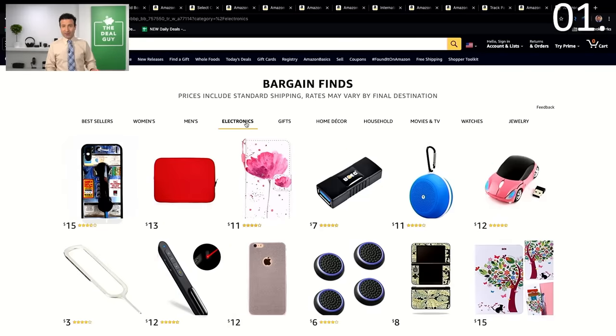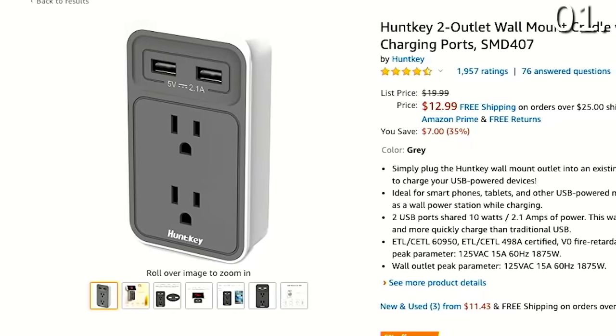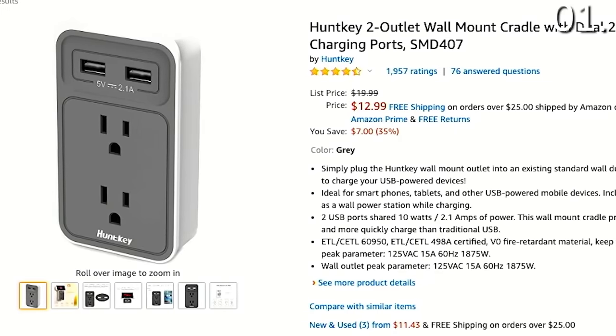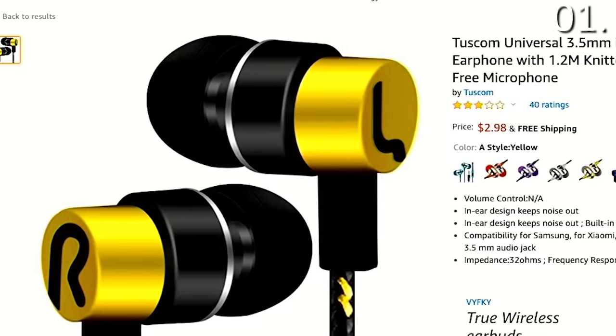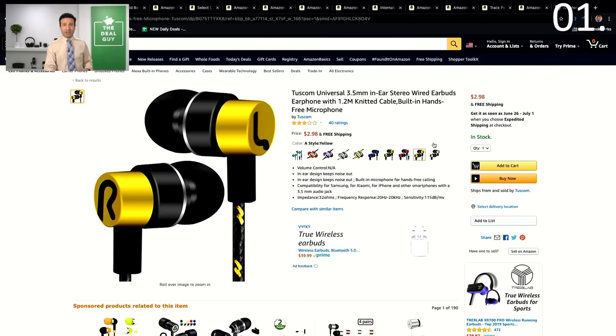There are deals for all sorts of people. Throughout this video I'm going to show you how to save money on all types of things and how to find hidden coupons. As another example on the Bargain Finds page, this two-outlet wall mount with dual USB charge ports is $12.99 — on the main section of Amazon I'm seeing this for 35% higher. Even a decently rated $2.98 pair of in-ear wired earbuds with free shipping is another example of saving secret number one.